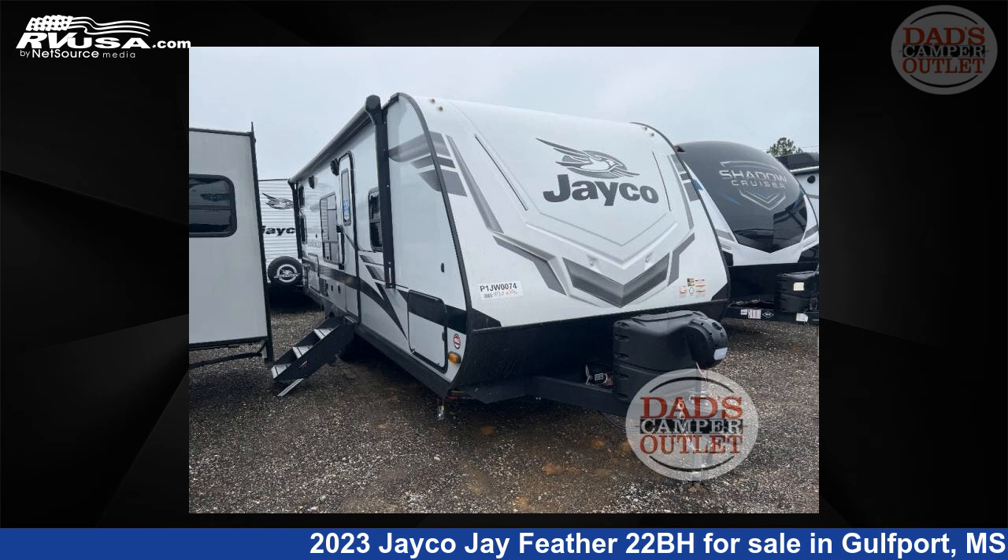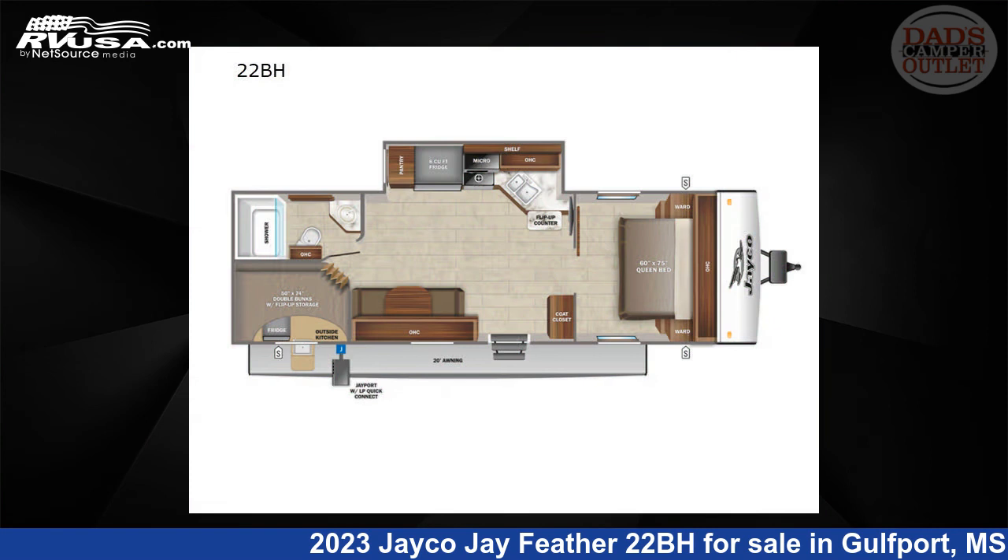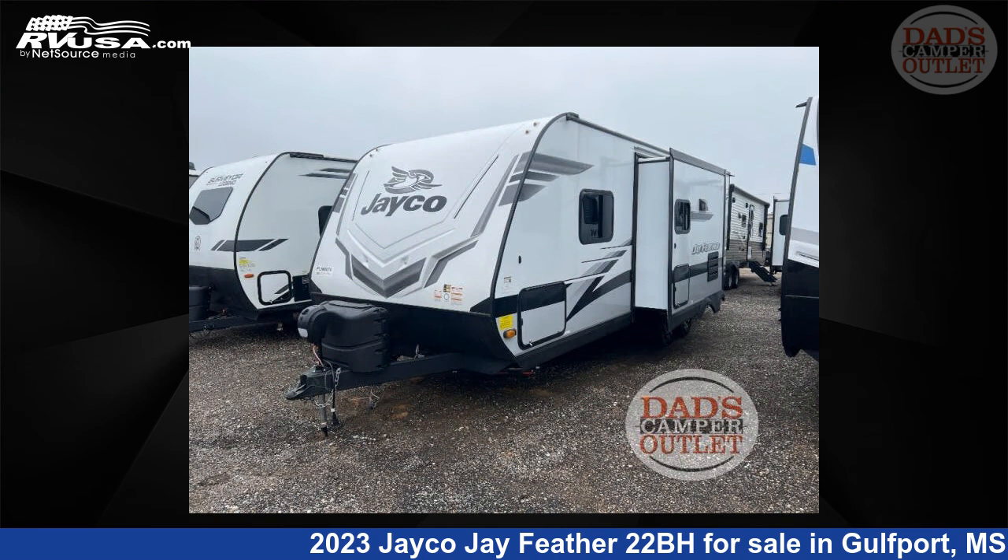This 2023 Jayco J Feather 22BH is a travel trailer RV. It is located in Gulfport, Mississippi, 39503, and is offered for sale by Dad's Camper Outlet.